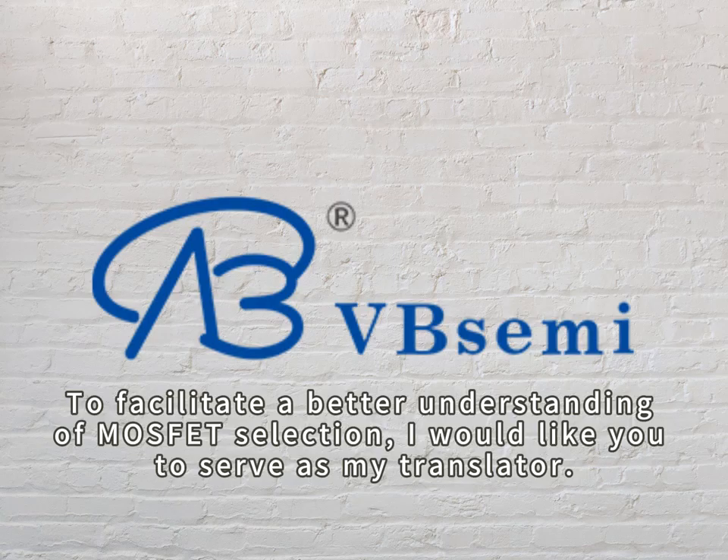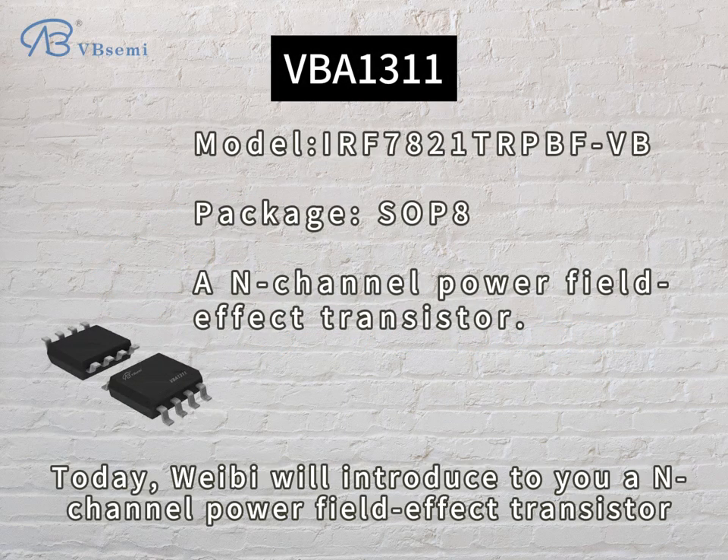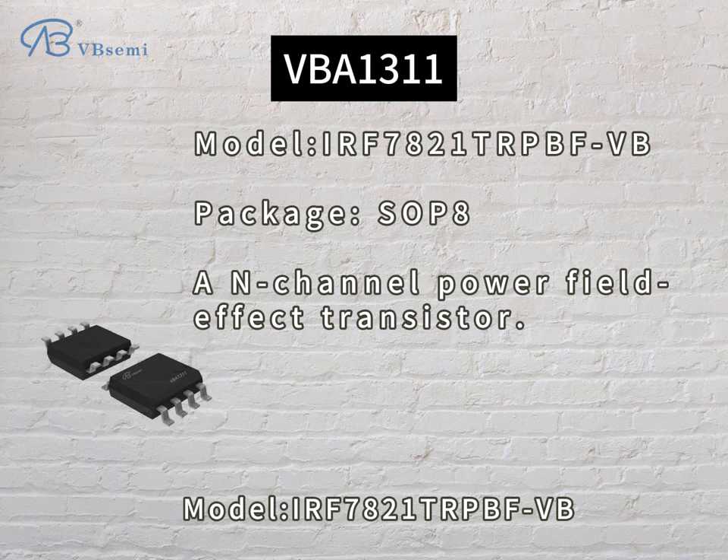To facilitate a better understanding of MOSFET selection, I would like you to serve as my translator. Today, Webby will introduce to you an N-channel power field effect transistor, model IRF7821-TRPBFVB.